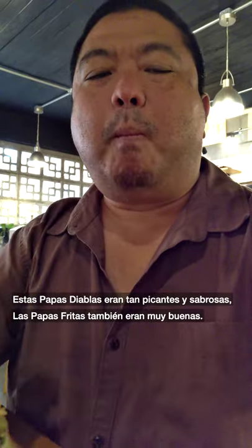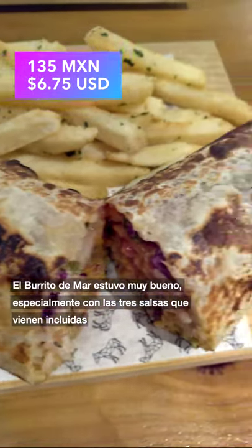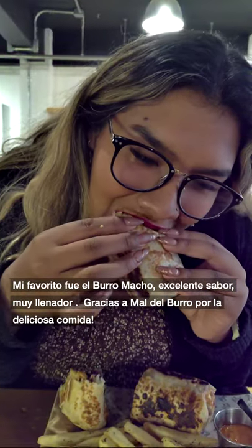These papas diablas were so spicy and flavorful. The papas fritas were very good too. The burrito del mar was very good, especially with the three salsas that are included. My favorite was the Burro Macho — excellent flavor, so filling. Thanks again Mall del Burro for the delicious meal.